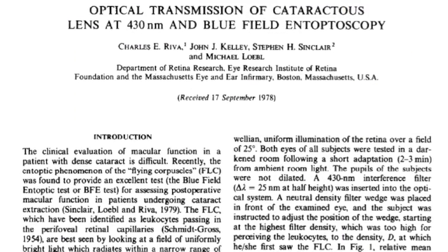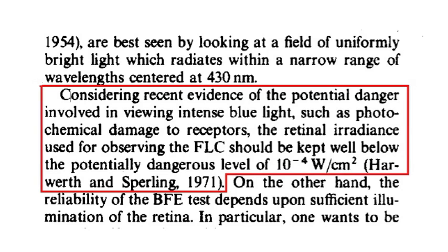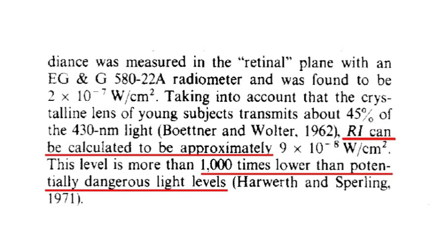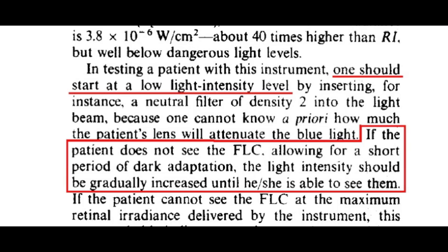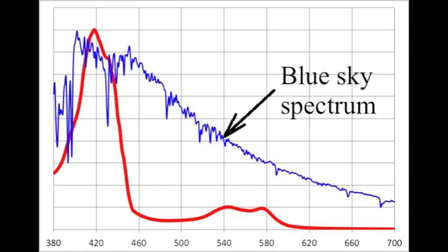In 1979, the Swiss biophysicist Charles Riva investigated the level of blue light intensity needed to see the corpuscles fly and determined that it was about 1,000 times lower than a harmful level. He advised that the light level be gradually increased, allowing time for the eye to adapt until the phenomenon could be seen. As Steinbock noted back in 1813, the blue sky can be better than white sunlight. Although dimmer, this diffuse blue light has a higher percentage of wavelengths in the absorption range of hemoglobin.